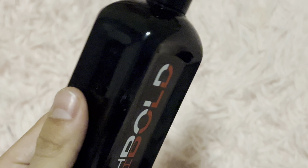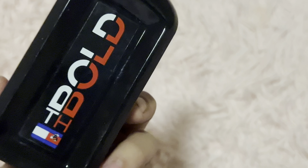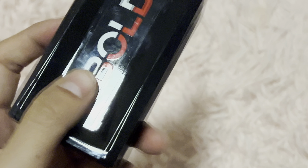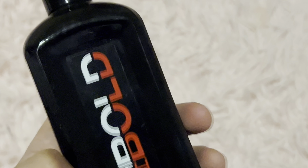Scent wise, it is somewhat subtle but very confident-inducing. Like, hey, whoever is wearing that — watch out, watch out, they're bold. Pretty good scent though.